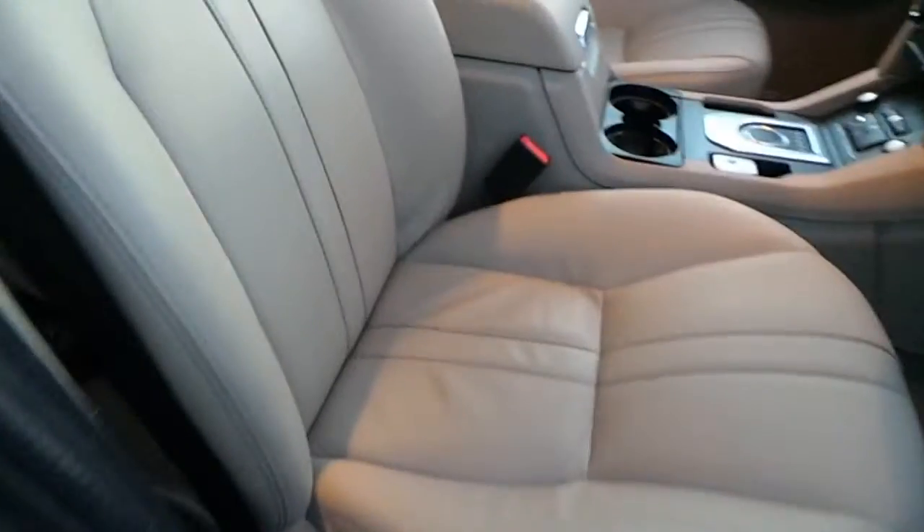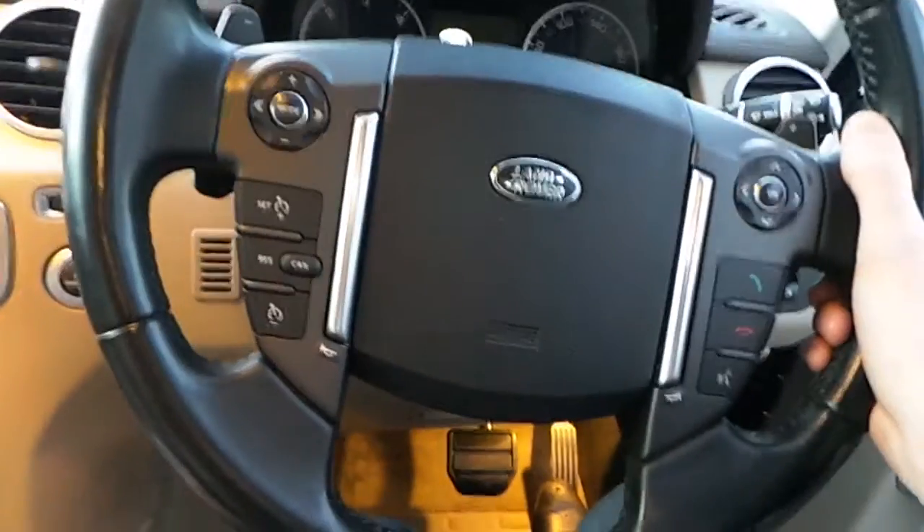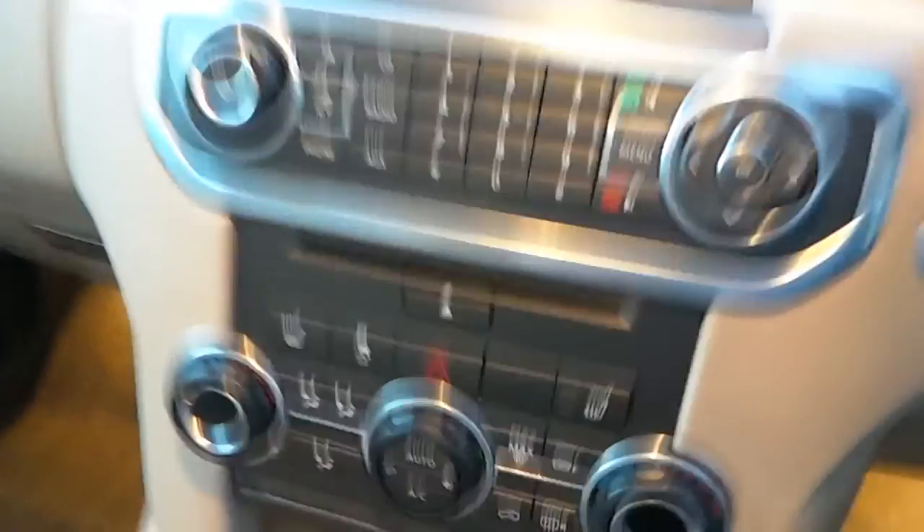And if we have a look inside, we have cream leather upholstery throughout, full electric windows, electric mirrors, and a leather multifunctional steering wheel. You have your Bluetooth phone connectivity here, your media, radio, and CD player.